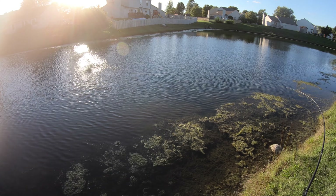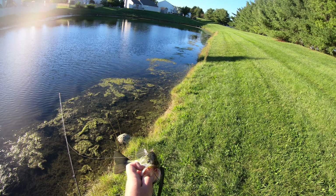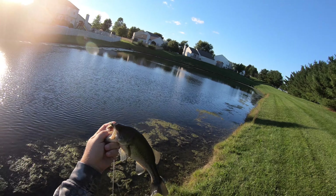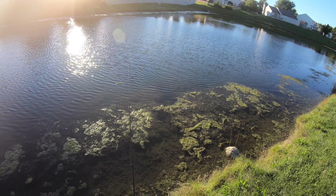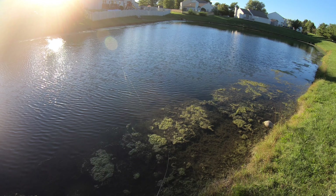There we go, decent hook set. Hopefully we can get him in. Holy cow — I have lost two before this guy back to back, finally got one in. The hook I'm using is a little ridiculous but it works. Finally got one — nice bass, probably 13 inches, pretty cool. A little smaller than the bites I think I've been getting, but still a good fish. Hopefully we can have some redemption and get that bigger one. Bites are definitely few and far between but when you get them they're pretty good.